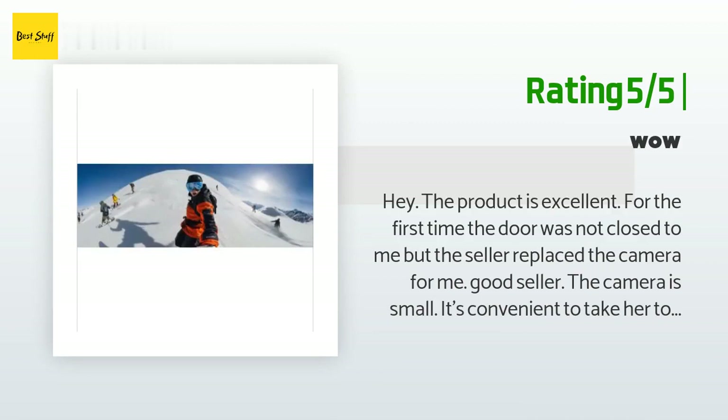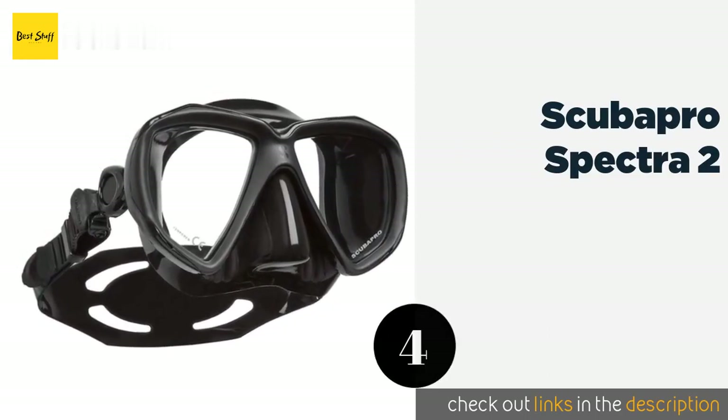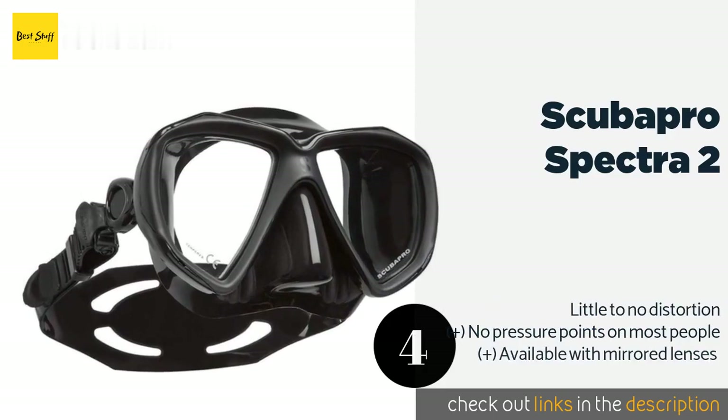Another happy customer said: The camera is small and convenient to take to places — the design is amazing. There are YouTube tutorials available. Regards, Alan Furtig.